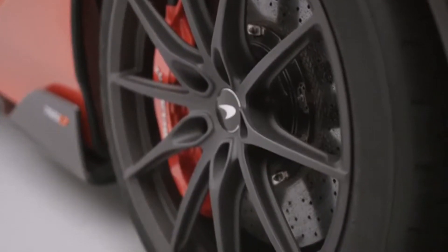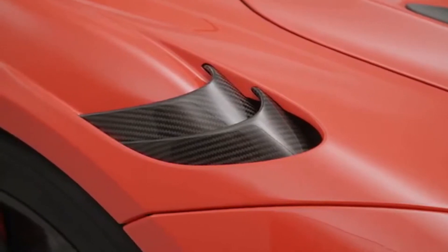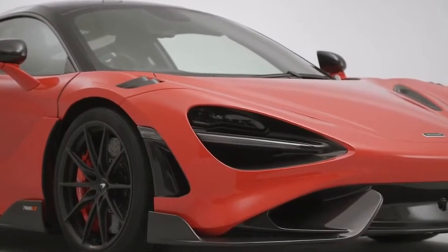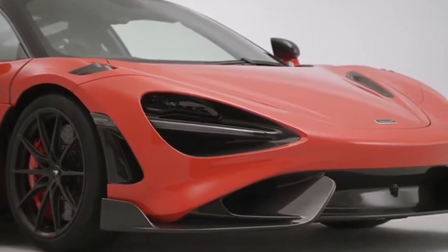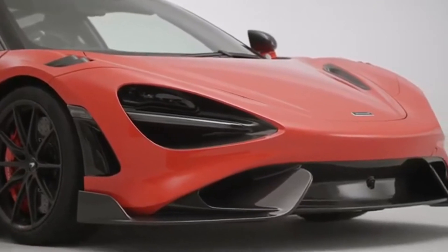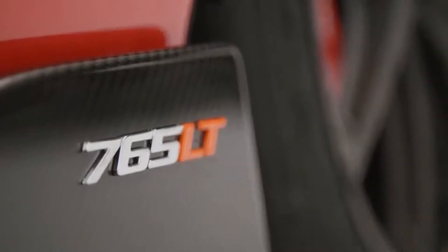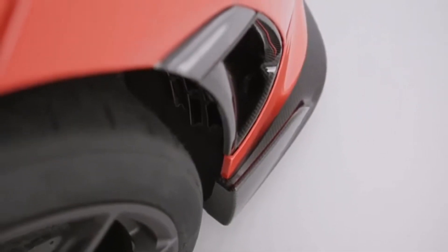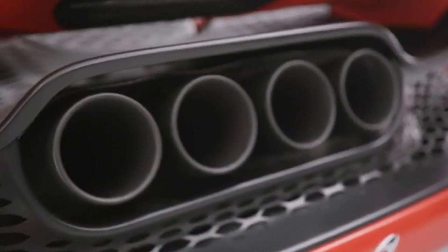755 BHP and 590 pounds-foot from the twin-turbocharged McLaren V8 engine enables 0 to 60 mph in 2.7 seconds, 0 to 62 mph in 2.8 seconds, and 0 to 124 mph in 7.2 seconds. Transmission gearing is optimized for throttle response — 15% quicker in-gear acceleration than a 720S — and the fastest lap times of any McLaren Super Series model.